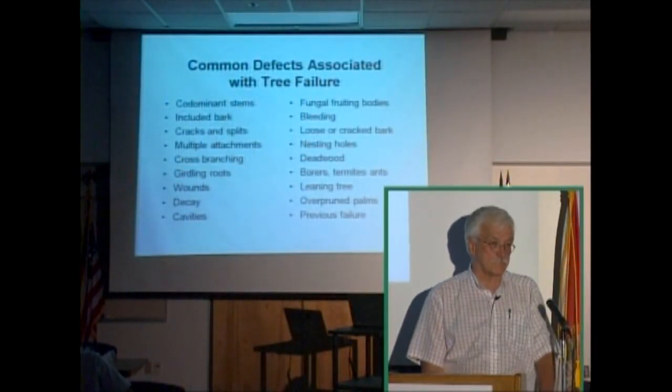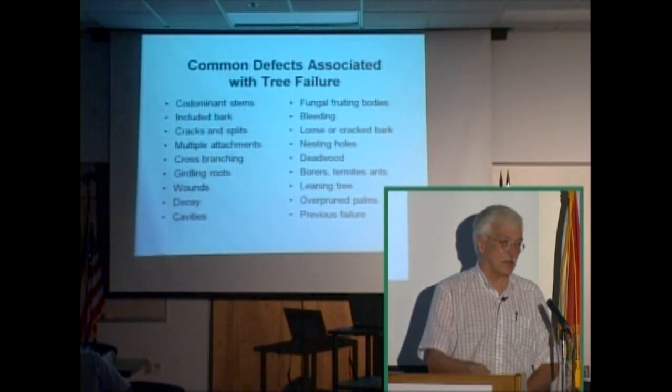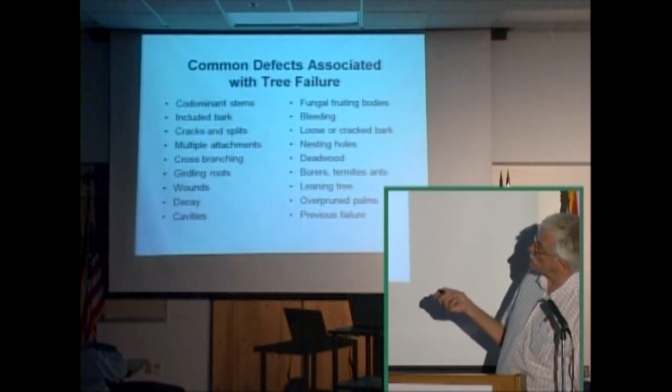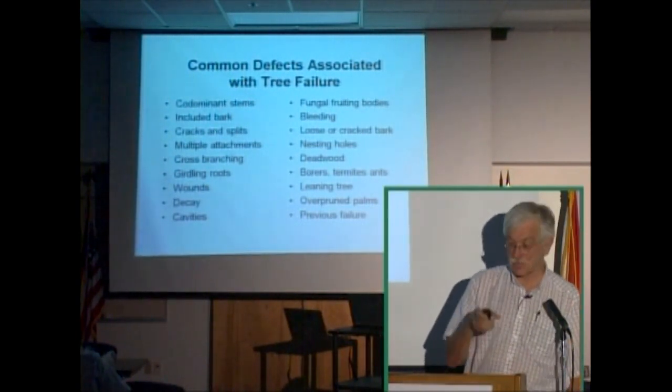When you're doing landscape work and trying to keep safety as the highest priority, some of the things you should look for are codominant stems. The majority of times trees fail, like in the pictures I showed you, codominant stems have some involvement.